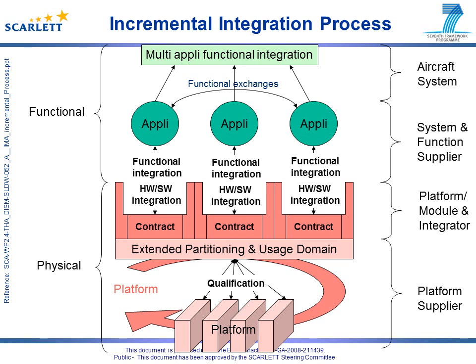The incremental principle can be summarized as follows. The incremental process allows a function supplier to work as if it were alone on the platform, as long as the development of the function fits within the usage domain. From the point where all budgets are defined and validated, no actor of the incremental process can encounter issues related to resource sharing. We recover the functional integration phases as in the federated process. Extended partitioning with the usage domain set of rules leads to a qualified absolute partitioning between hosted applications, and is the key for the incremental process.